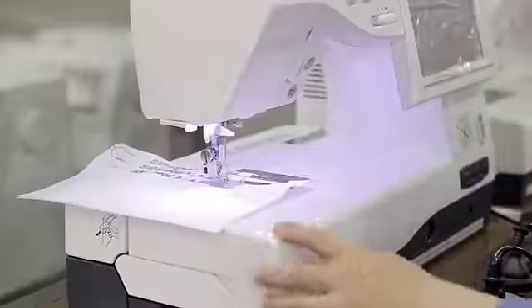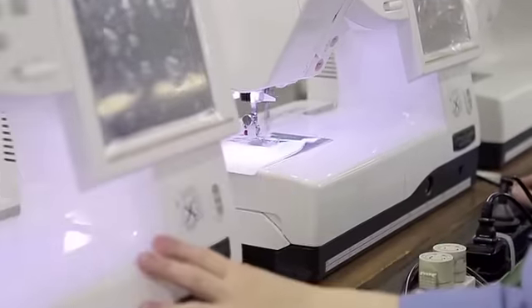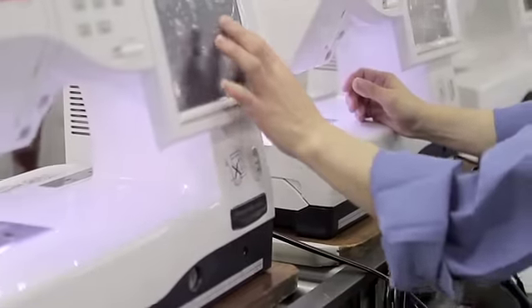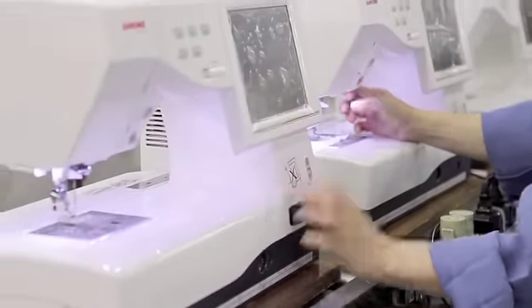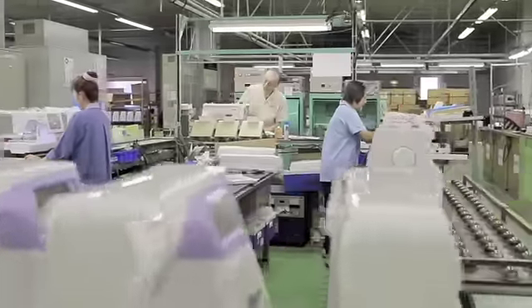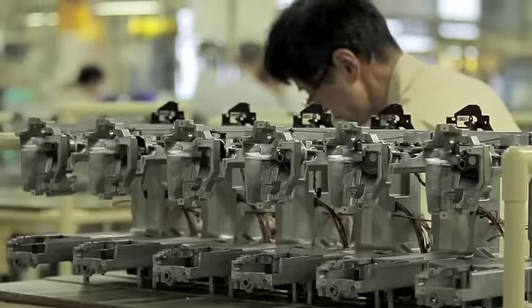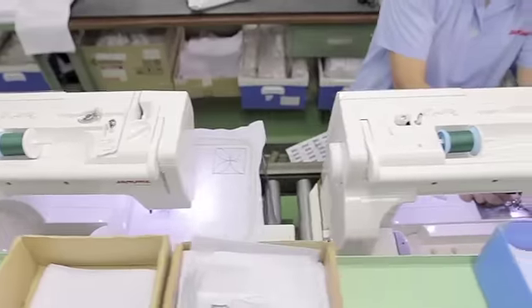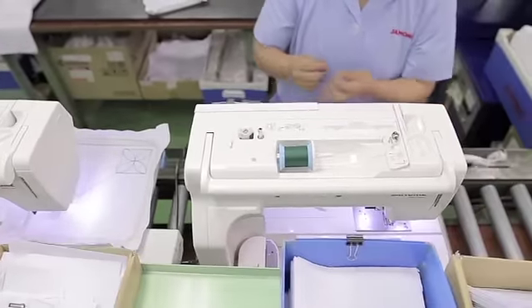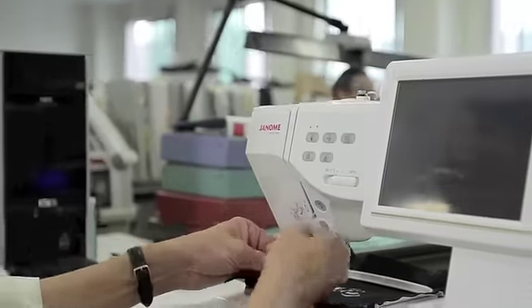Finally, every finished machine is carefully inspected by a quality control expert. This rigorous process allows Janome to cover each machine with an extensive warranty. Because of this careful process, no machine is rushed to market before it can be thoroughly tested for quality, and to make sure each new feature will be truly useful to the customers in their sewing rooms.